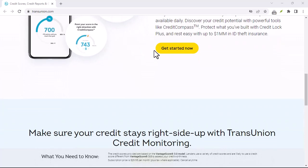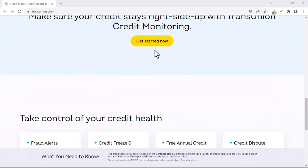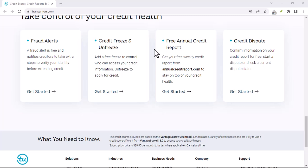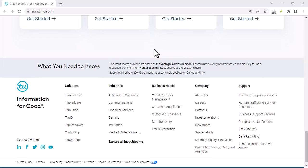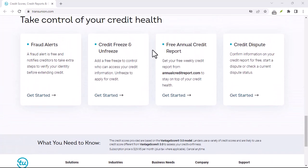Follow up: if you don't receive a response within a reasonable time frame, follow up with TransUnion to ensure your dispute is being addressed. For additional resources, visit TransUnion's website for more information on their products, services, and frequently asked questions. If you're having trouble resolving a dispute with TransUnion, you can also contact the Federal Trade Commission (FTC) for assistance.